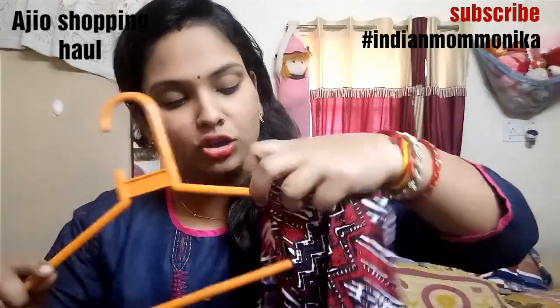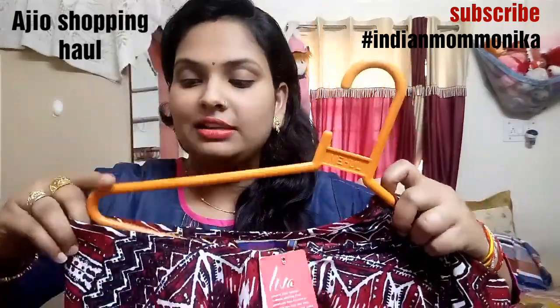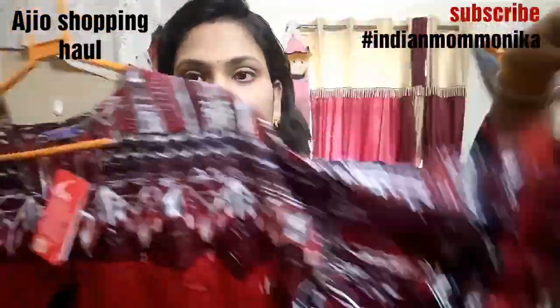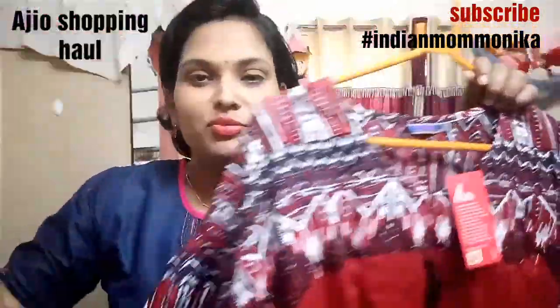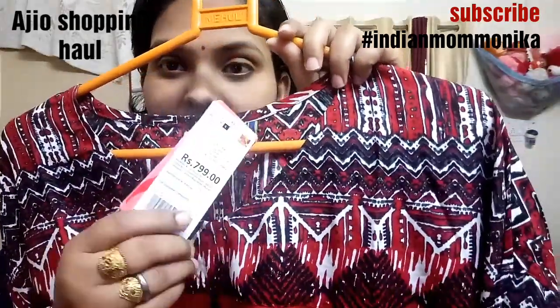So the first kurti is Rangmanch by Pantaloons. This is a flared bell sleeve kurti. You can see it — it is amazing, with beautiful bell sleeves. My usual size is XL but this time I went with large, and it fits well.